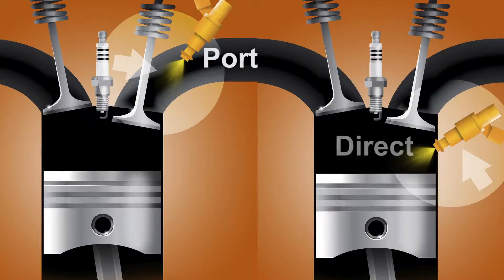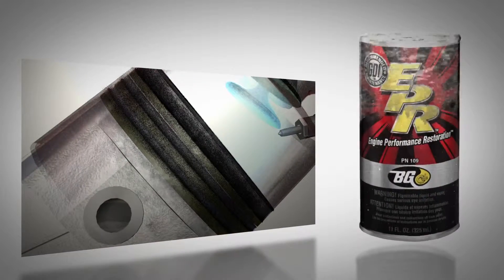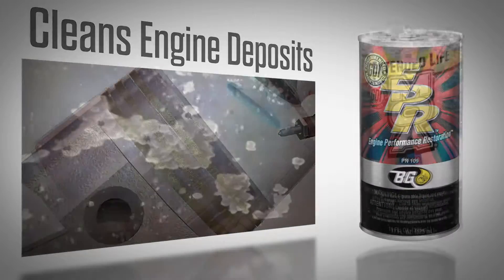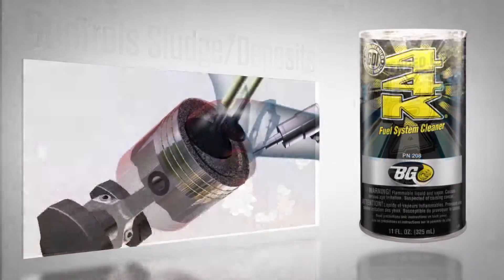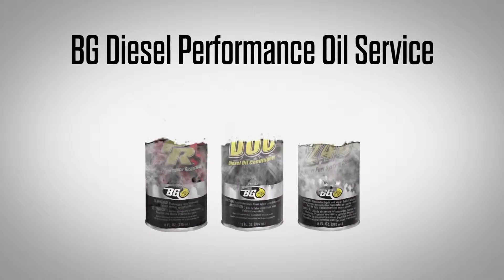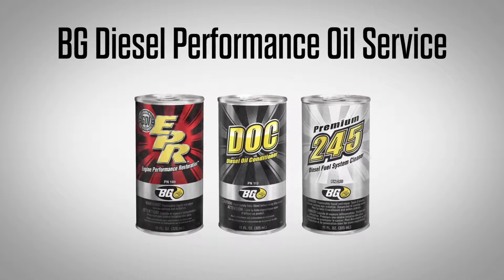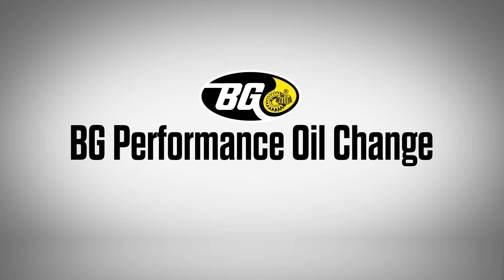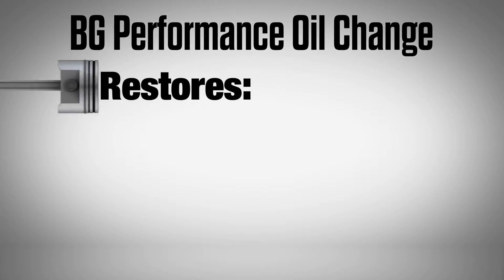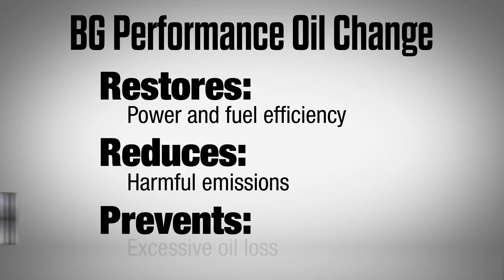For port fuel and gasoline direct injection engines, this service includes BGEPR Engine Performance Restoration, BG Extended Life MOA, and BG44K. For diesel engines, the BG Diesel Performance oil service includes BGEPR, BGDOC Diesel Oil Conditioner, and BG245 Premium Diesel Fuel System Cleaner. Routine maintenance with the BG Performance oil change will restore power and fuel efficiency, reduce harmful emissions, and prevent excessive oil loss.